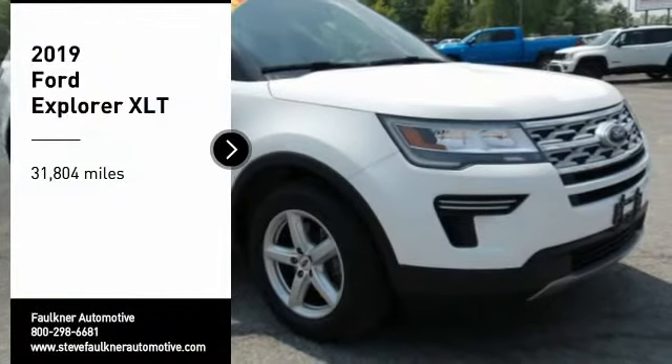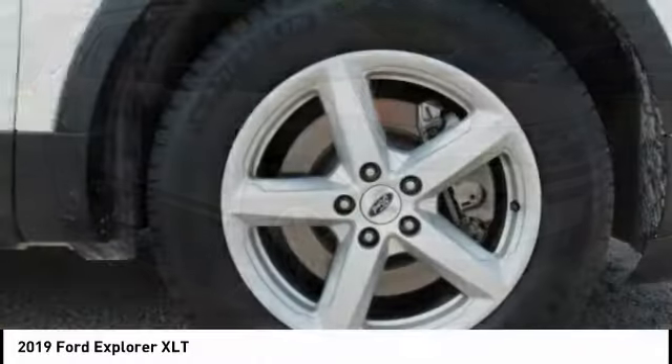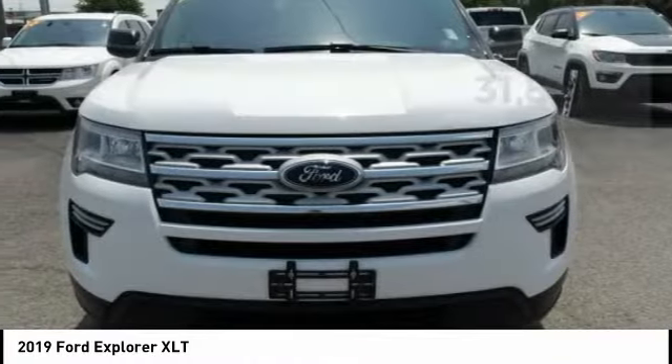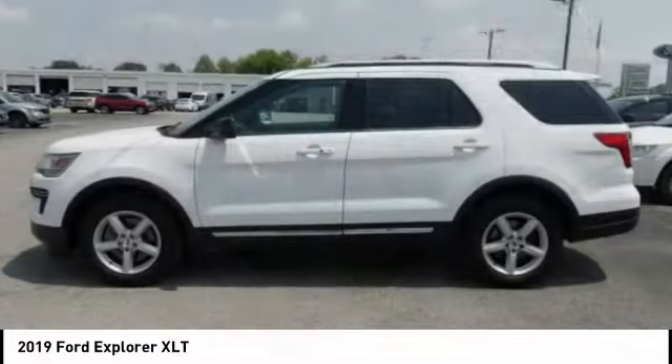We are pleased to show you the 2019 Explorer. You've got a lot of capabilities to call on in a Ford Explorer. Don't underestimate your choices. This vehicle has less than 35,000 miles. Here are some of this vehicle's great options.